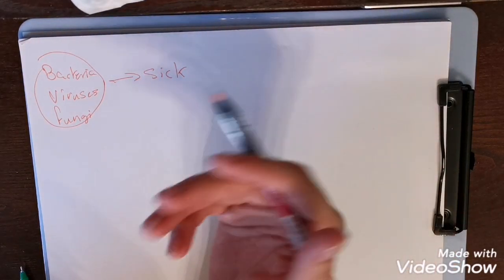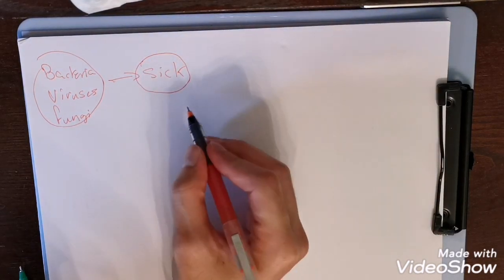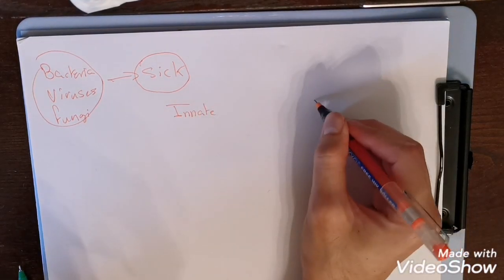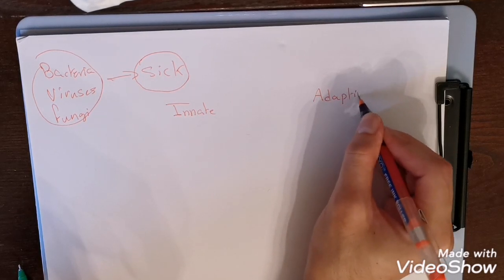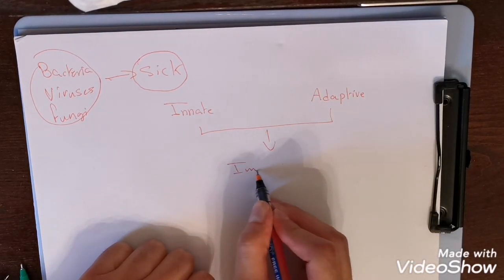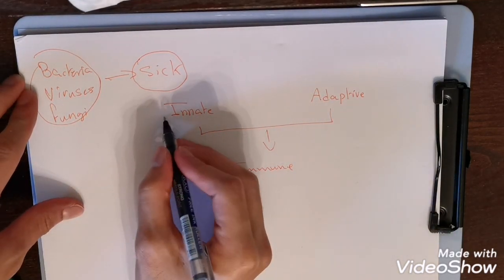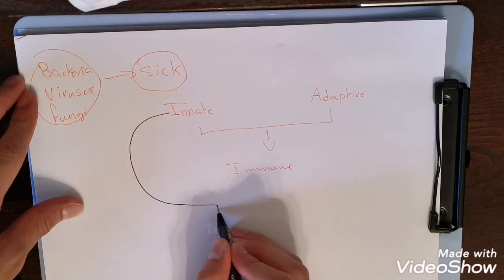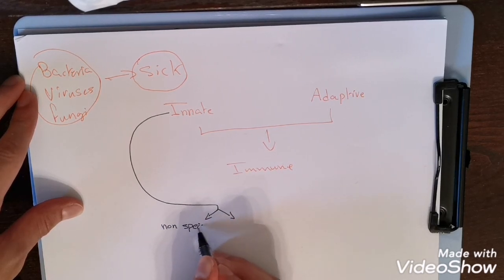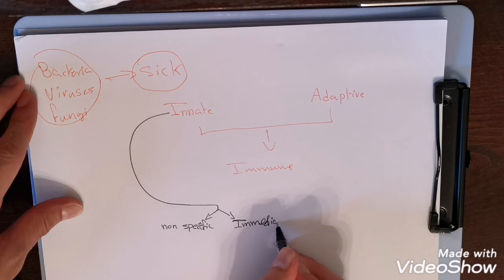There are two types of defense mechanisms that prevent us from getting sick. The first one is called the innate defense system and the second one is called the adaptive defense system. Both of them make up the immune system. The innate immune system is non-specific and it is immediate.